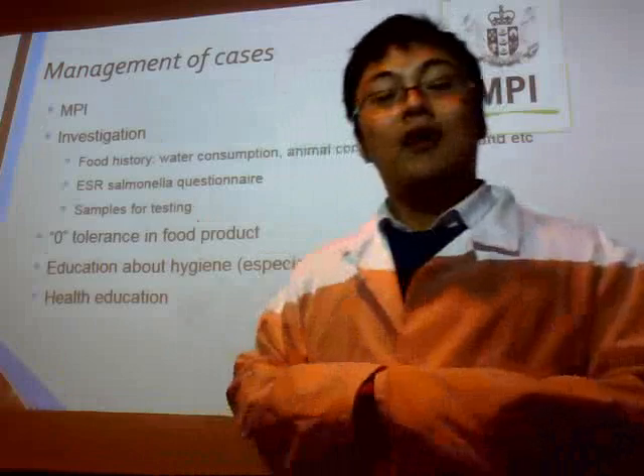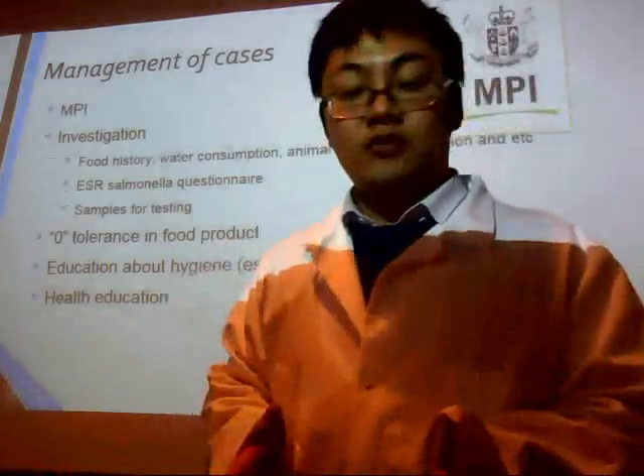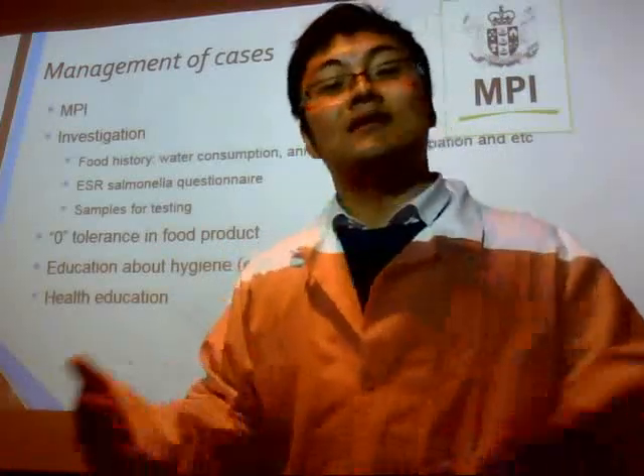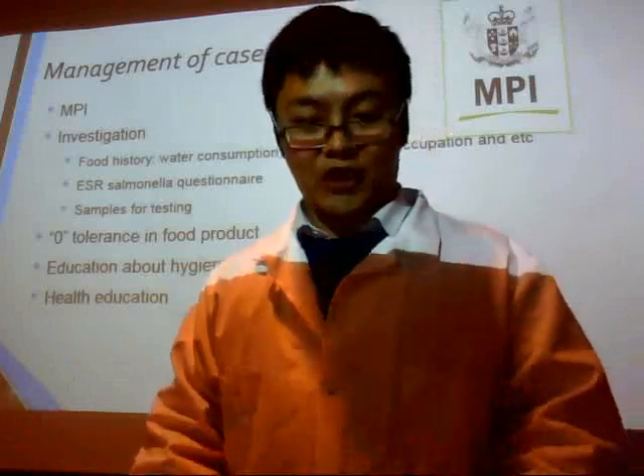In conclusion, Salmonella is a bacteria which is dangerous to both our health and the food system. It is important to minimize the damage of this bacteria and prevent any outbreaks. Thank you.